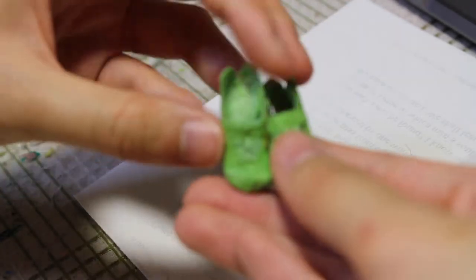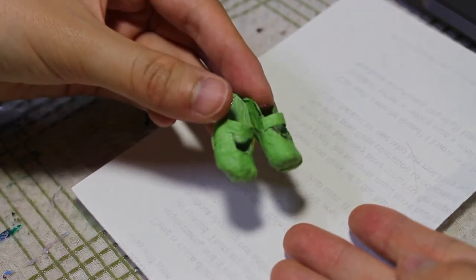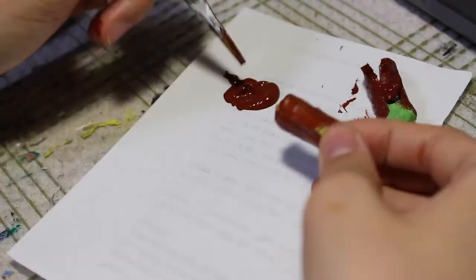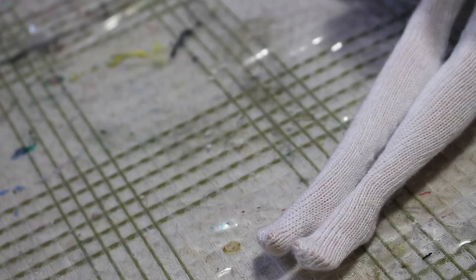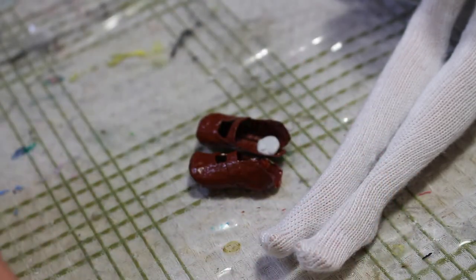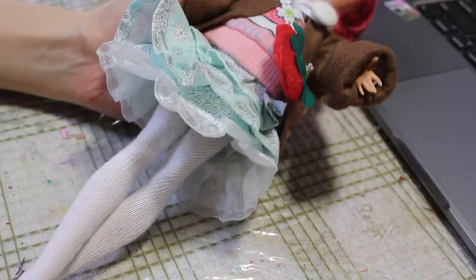The last thing I need to complete for this doll are her shoes. I made this pair of shoes out of the paper mache method, and I'm going to be painting them brown to match her outfit. Now the shoes are done — they've been painted brown. They're a bit loose on her feet, so I'm just going to stick a piece of Blu-Tack into the shoes so that they can be held in place without glue. Now her shoes are on and the doll is complete.